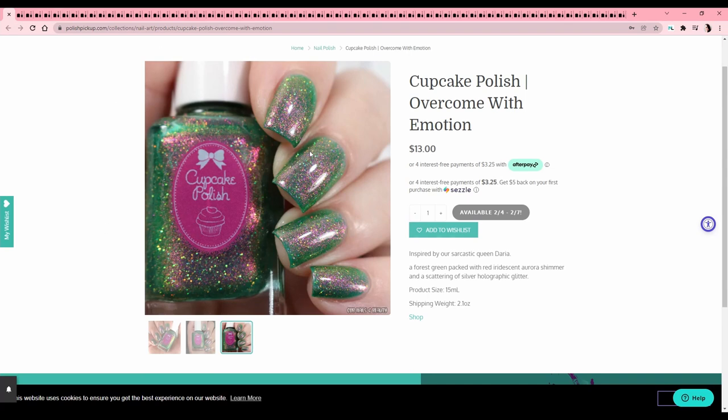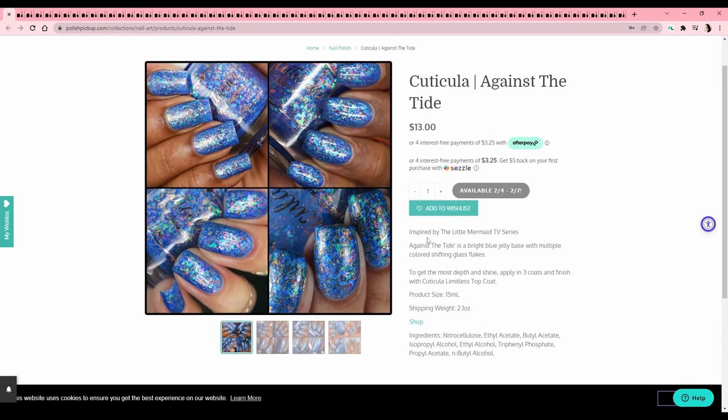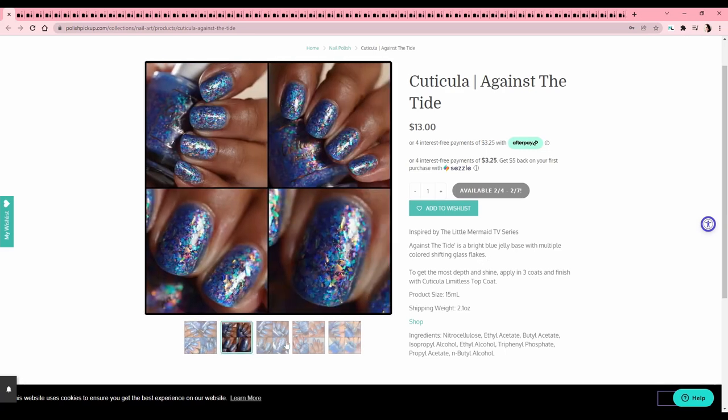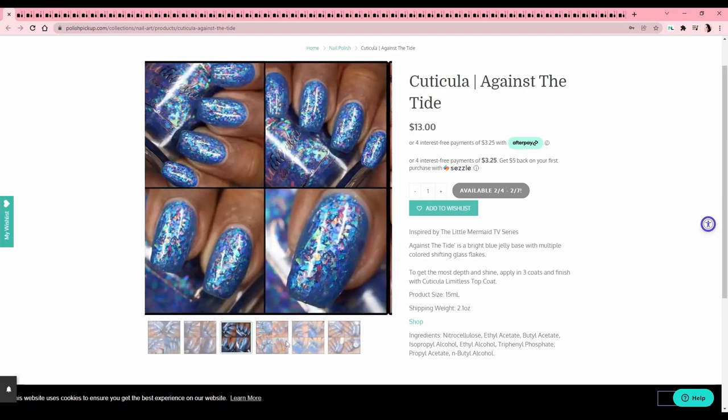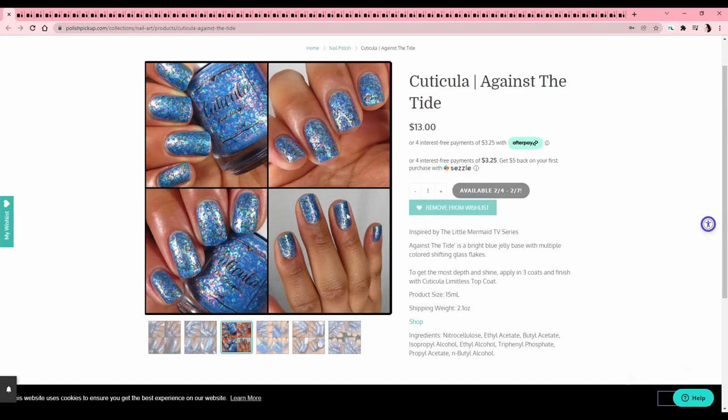This next one looks like Rainbow Fish! Cuticula — 'Against the Tide,' inspired by The Little Mermaid TV series. I am putting this on my list — it looks like Dragonglass but with a blue base, and I want that.